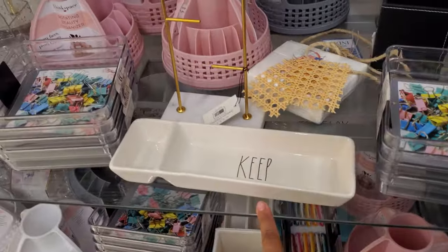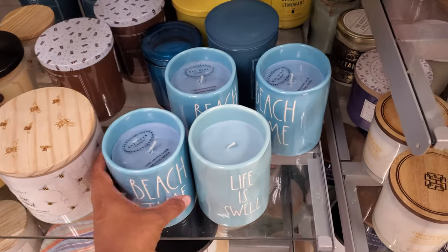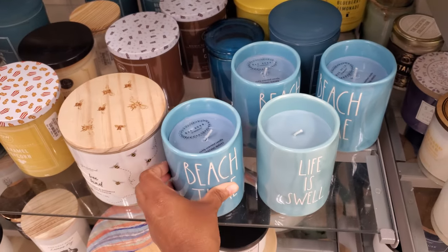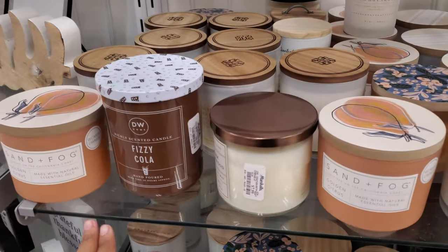Some more cheap finds. Beach Time, Life is Swell — that's only $15, and of course they're Rae Dunn. I feel like Rae Dunn has literally taken over TJ Maxx and Marshalls. Like, everything now is Rae Dunn — Rae Dunn this, Rae Dunn that.